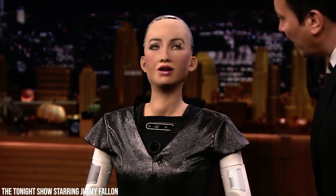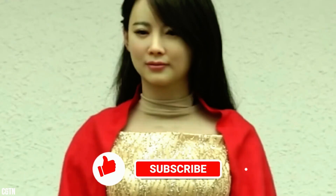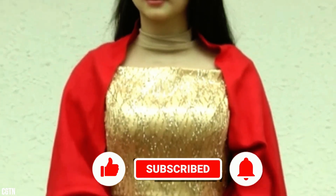What are your thoughts on these groundbreaking humanoids? Tell us in the comments below. If you liked the video, please consider subscribing and sharing so we can keep bringing more content like this. See you next time!